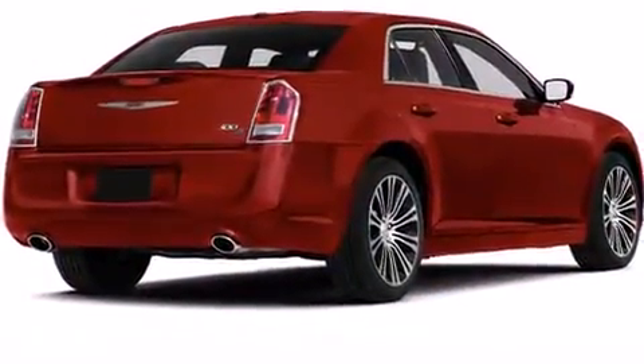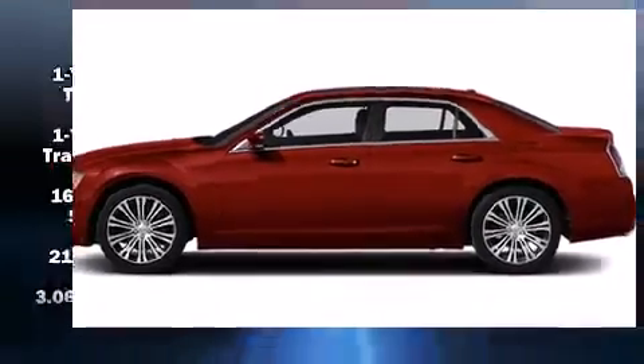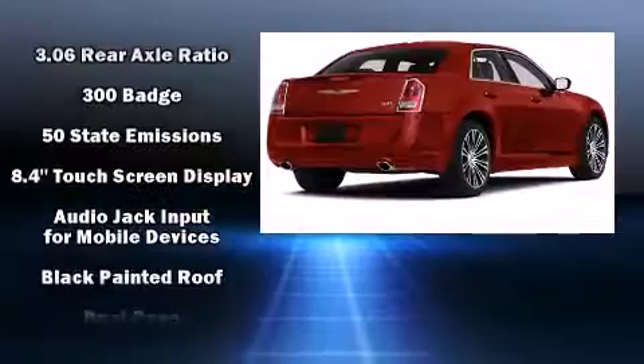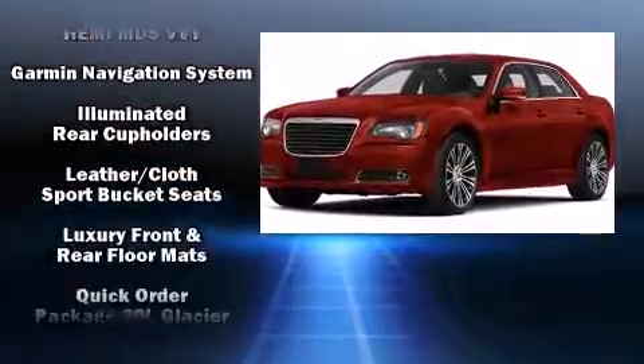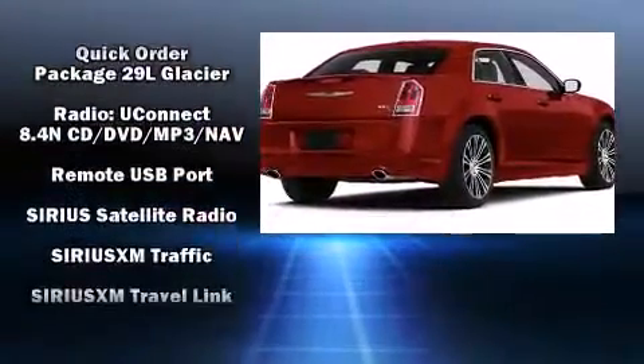Chrysler also prioritized safety and security by including dual front impact airbags, head curtain airbags, traction control, brake assist, anti-whiplash front head restraint, and four-wheel disc brakes with ABS. Various mechanical systems are monitored by electronic stability control, keeping you on your intended path.